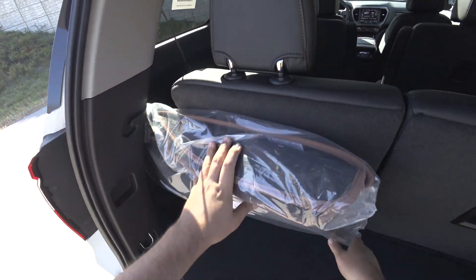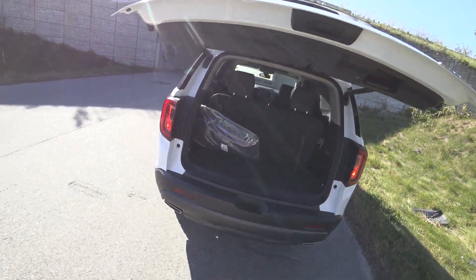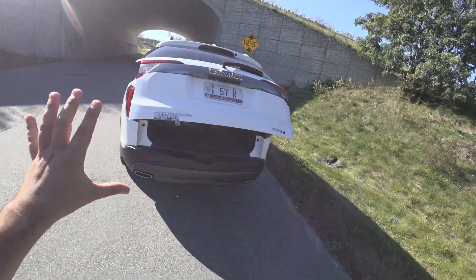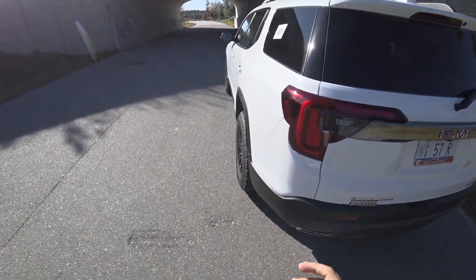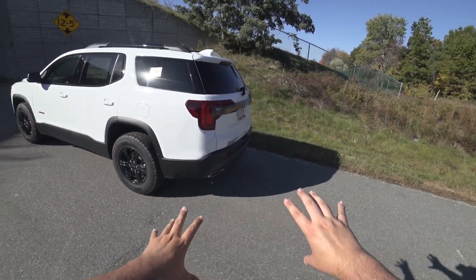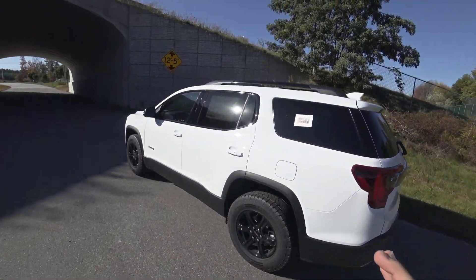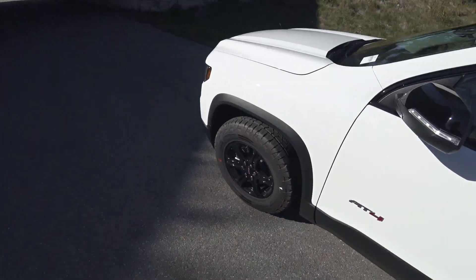All AT4s share this brown accent theming, so you'll see it on your Sierra AT4, your Colorado AT4, Canyon AT4, and the Acadia AT4. You'll see the brown stitching throughout. There's also black plastic that goes perfectly with this Summit White — just absolutely awesome.